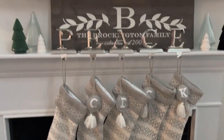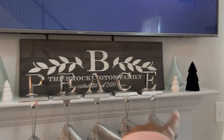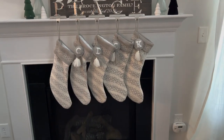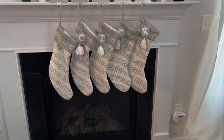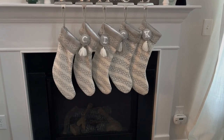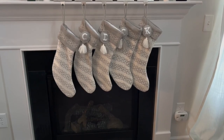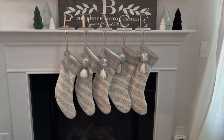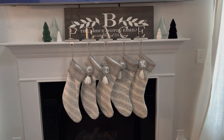Once I turn the lights on those trees in the back, it'll be really cute. I think they look good. I hate that I don't have an initial but it's okay — I keep telling myself it's okay. It is what it is. But yeah, it's cute. Those are our stockings.